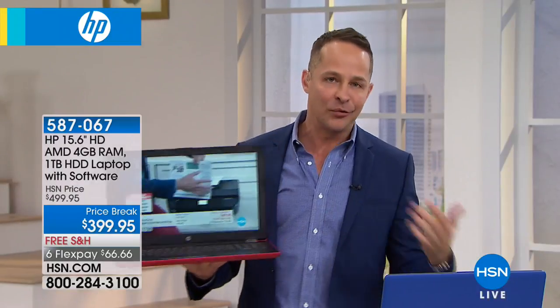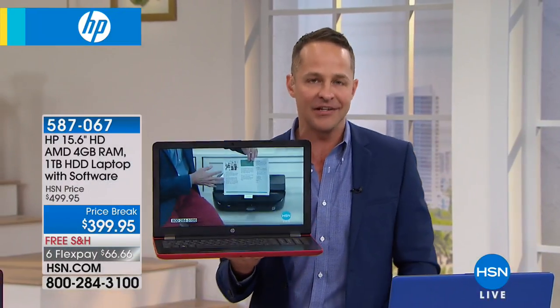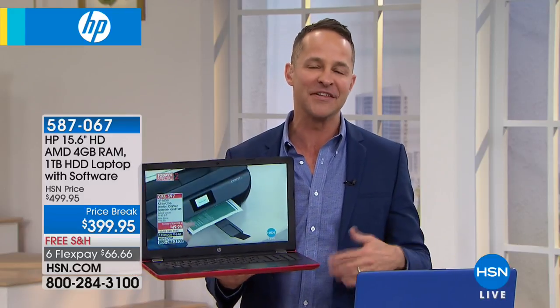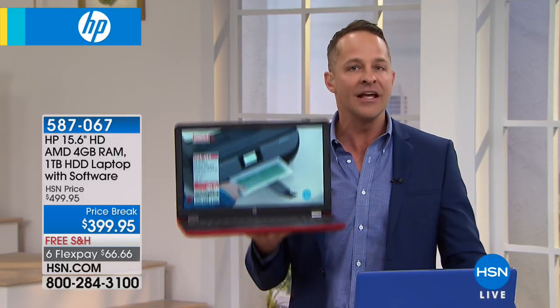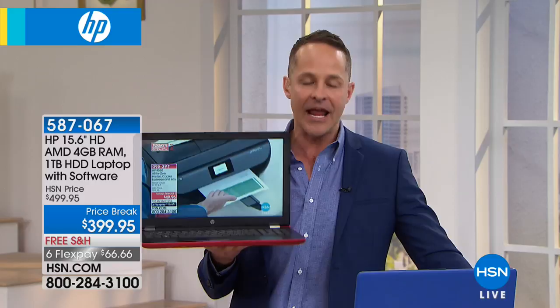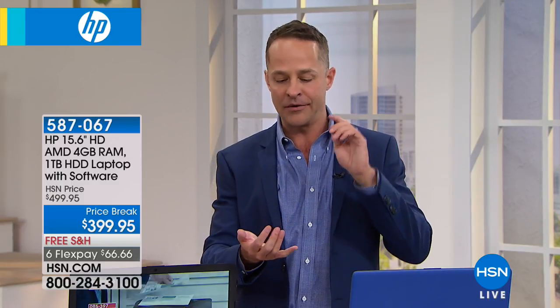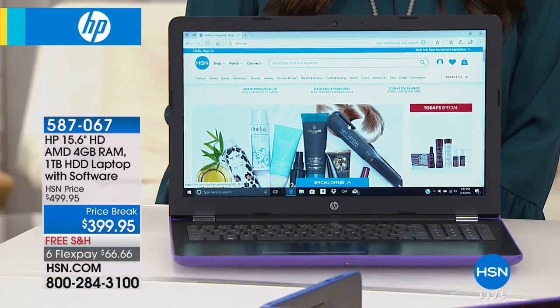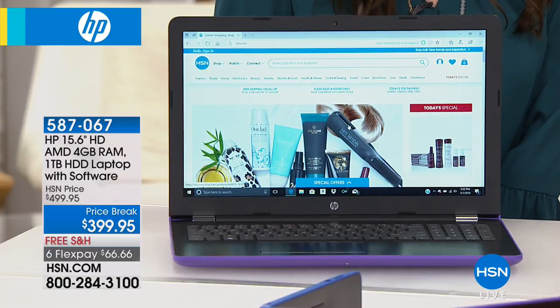With Windows 10 Creator Edition, you can do great 3D editing — there's a 3D paint program built in. The processor is AMD — the company that comes to mind when you think of graphics and gaming. AMD powers Xbox and PlayStation and those standalone gaming units, so when it comes to great graphic performance, this is the right processor.